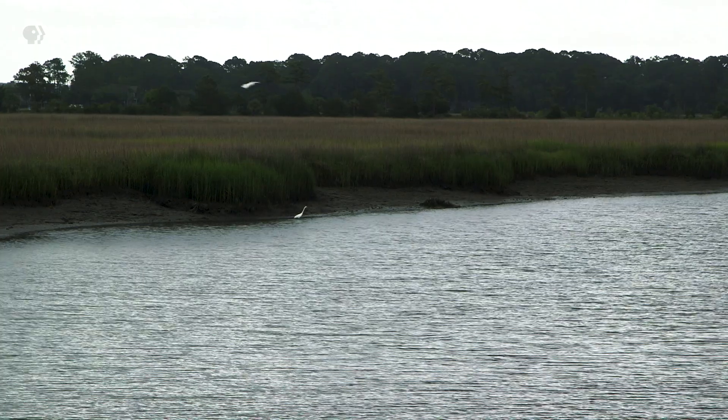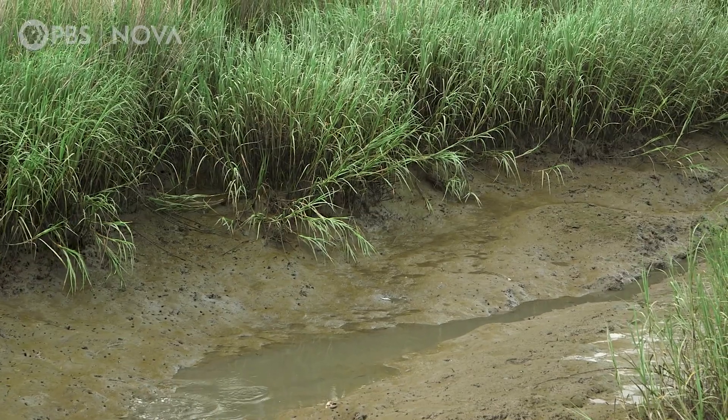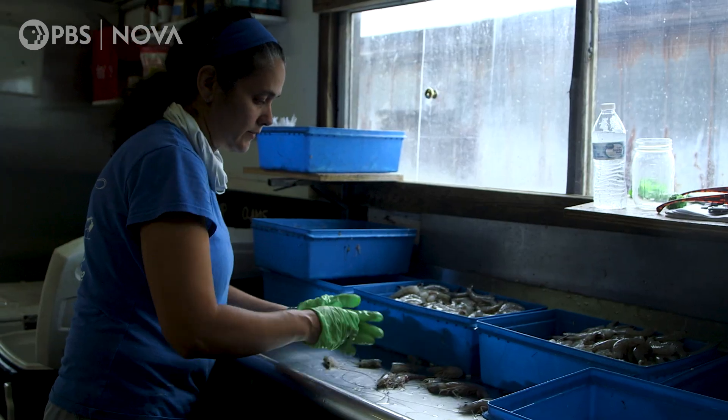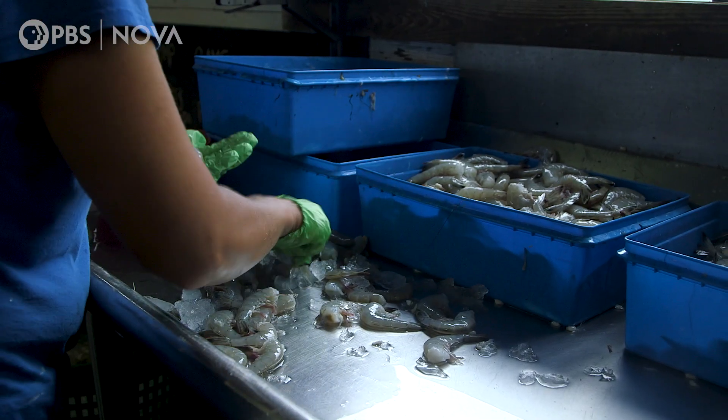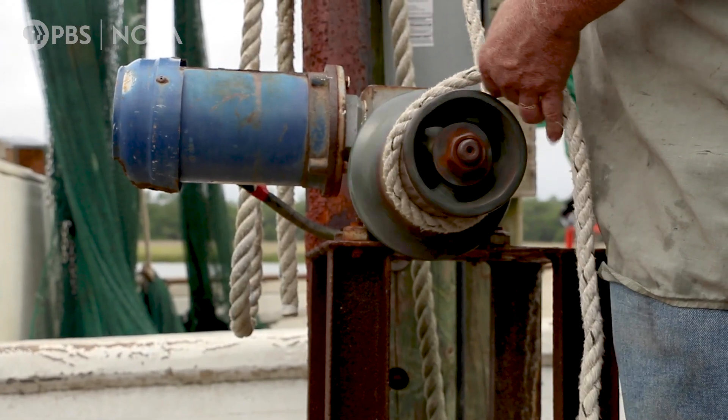Juvenile shrimp, juvenile crabs, juvenile fish are able to take refuge in these areas. They are more protected from predators and have great access to small invertebrates that they can consume as they develop. The seafood economy and the health of the marshes are especially important in the southeastern U.S. — that's where our shrimp reproduce.